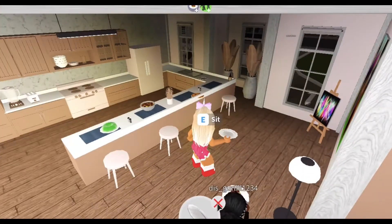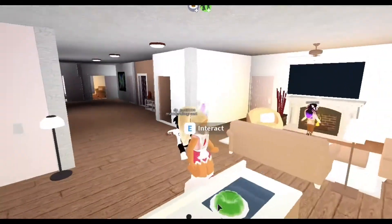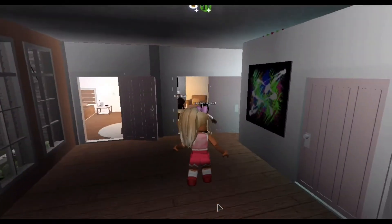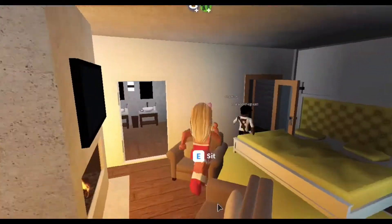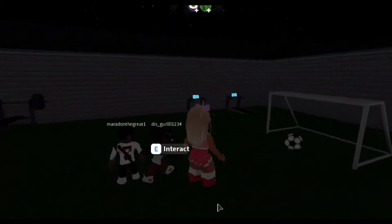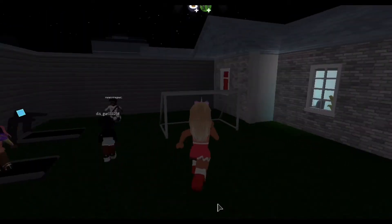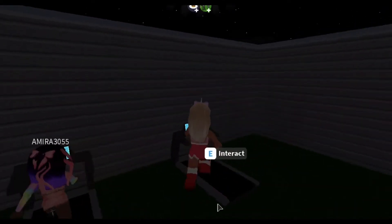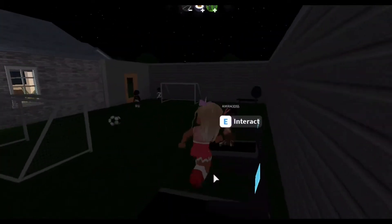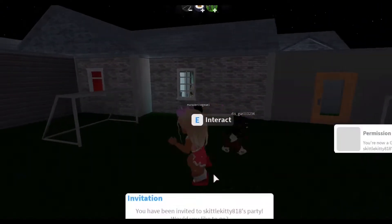What do you guys think about the house so far? I don't like it — too small. Let's go check the backyard before we judge the house. Oh wow, this is nice! This is so cool, I want to kick the ball. There's a gym out here, oh I like this! What do you think, kids? I like the backyard!